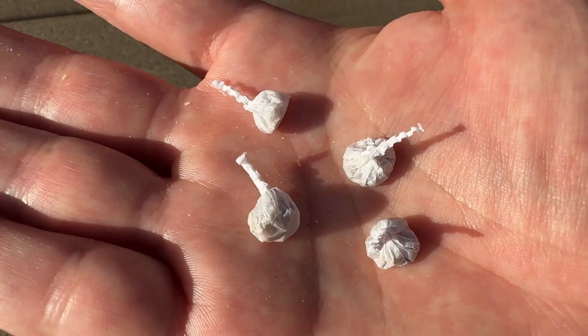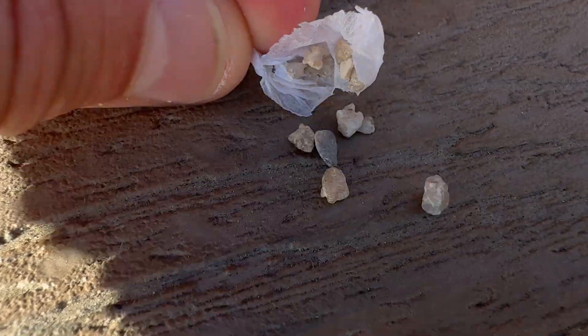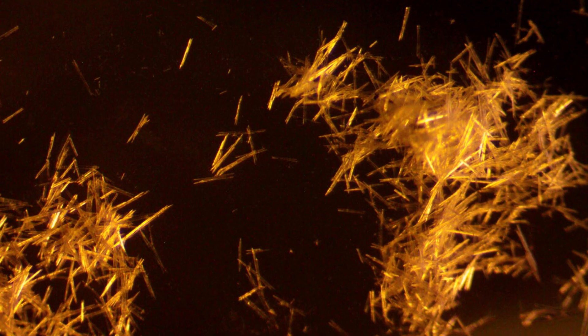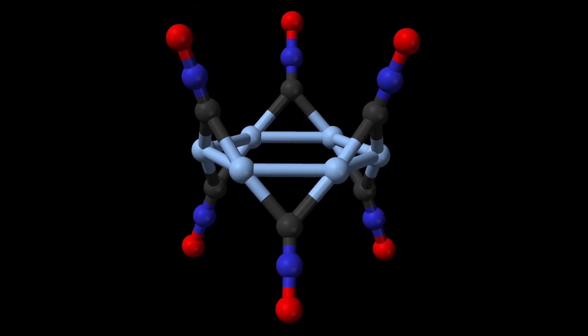These fun fireworks poppers are just rocks wrapped in paper, but there is something special about the rocks inside these novelty items. The rocks are coated with silver fulminate, an extremely sensitive high explosive.